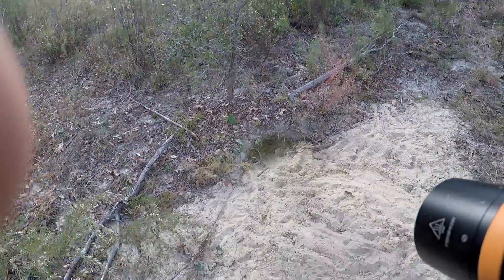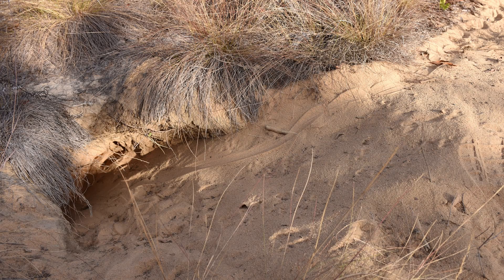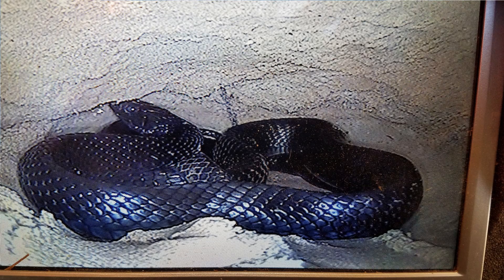Ideally what we want to find is Indigo Snake tracks inside the burrow. That'll let us know that a snake has either come up out of the burrow recently or gone down it. So we can either search the surrounding area or run a camera down it to confirm it's an Indigo Snake.